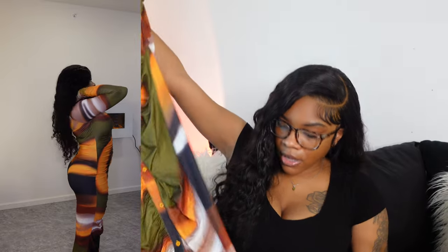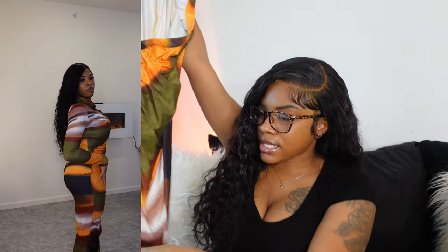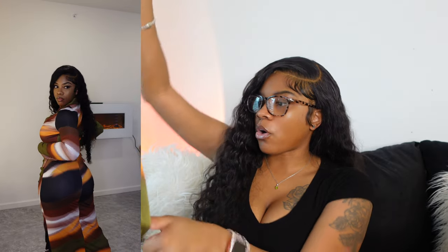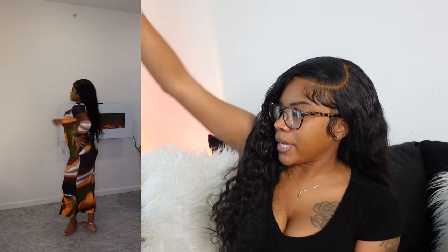The next one is definitely my favorite out of the whole haul. I got it in a size small. It's another multi-colored dress with ruching, long sleeves, and a little split at the bottom that doesn't go too far up. The colors just spoke to me — I'm thinking of pairing it with army green heels to pop out the green in the pattern. It's very stretchy and just beautiful. This one is a 10 out of 10 — definitely my favorite outfit in this entire haul.